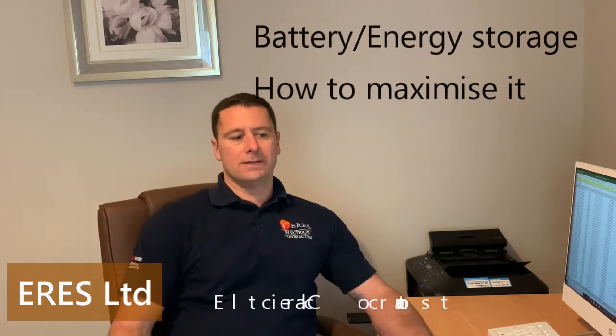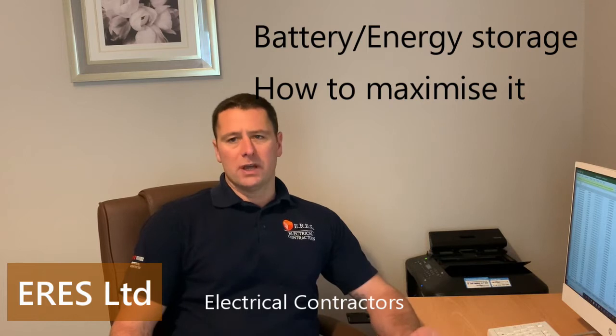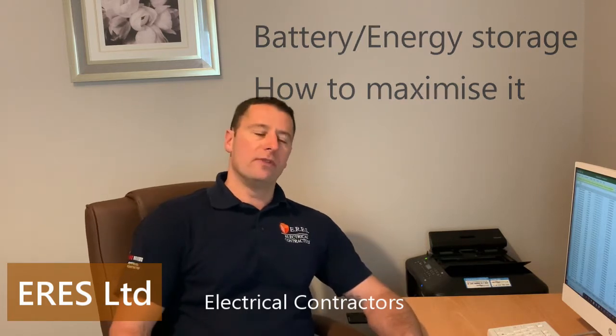Hello. Battery storage or energy storage — what is it? I want to put this clip together to try my best to explain what it is, because I think you're going to start seeing more of this.